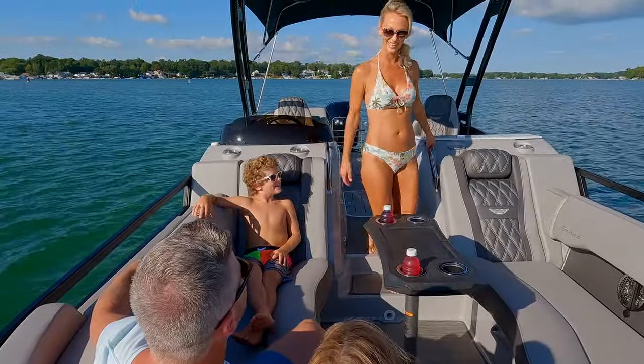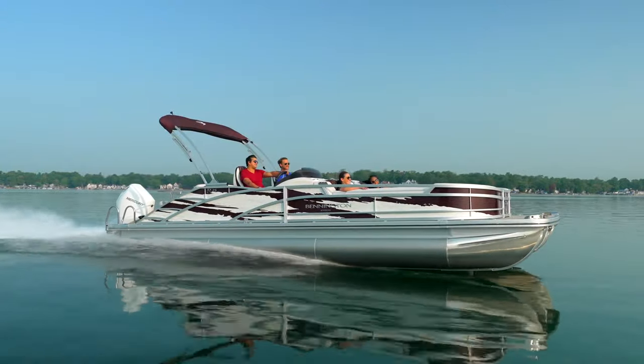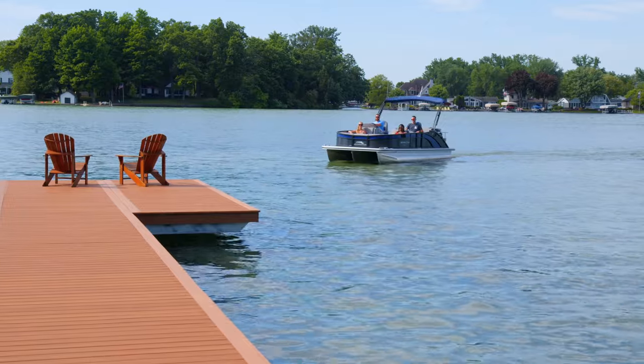We also offer our patented bow rider layouts, providing the driver with an unprecedented field of view when out on the water or coming into dock.